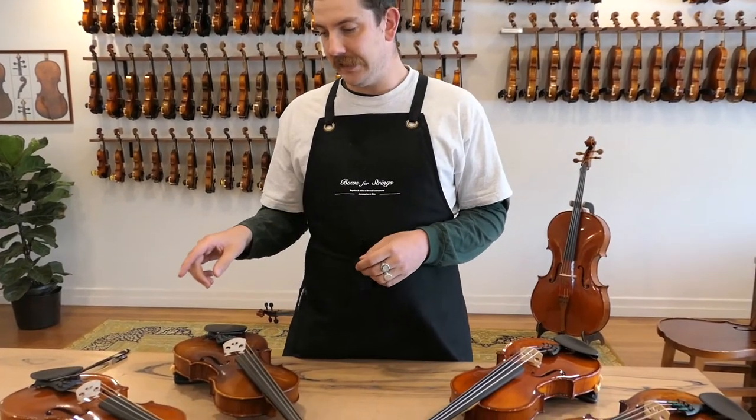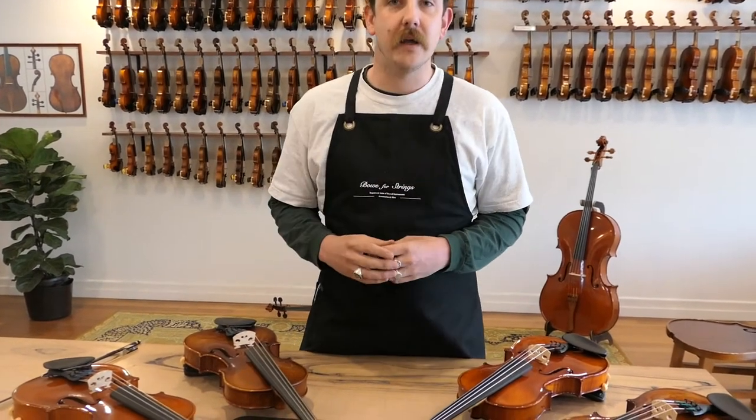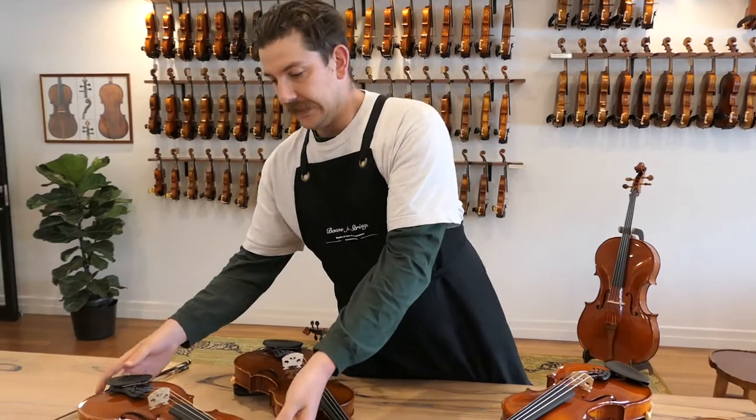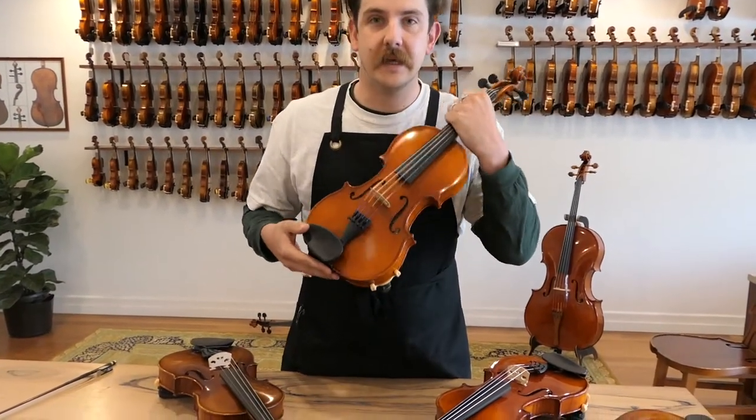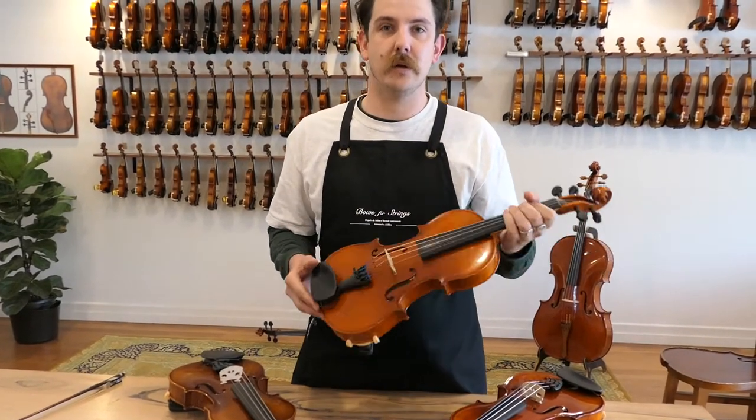We've got four examples to look at. We will start with the number 24 model and then move through some of their higher quality options. Number 24 is a beautiful violin. It's hand-finished and a really, really nice level of quality, fully European.